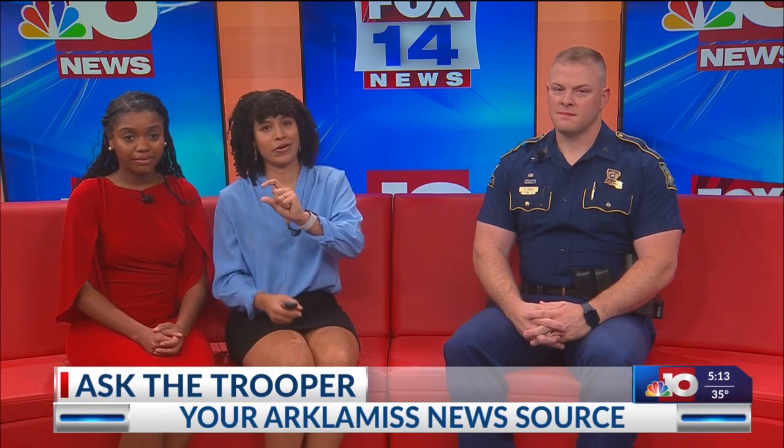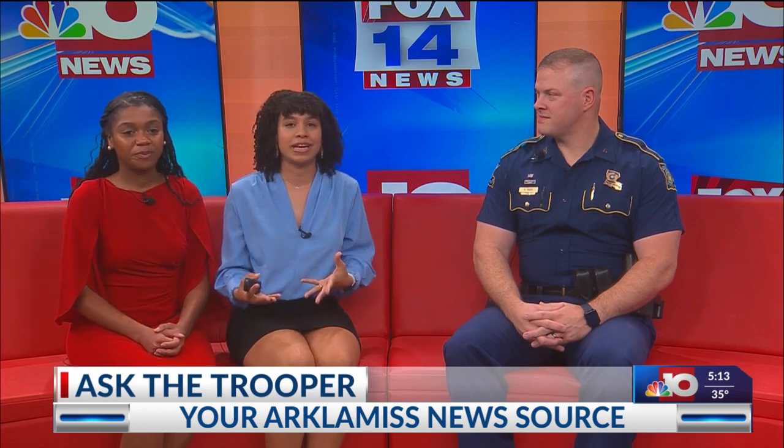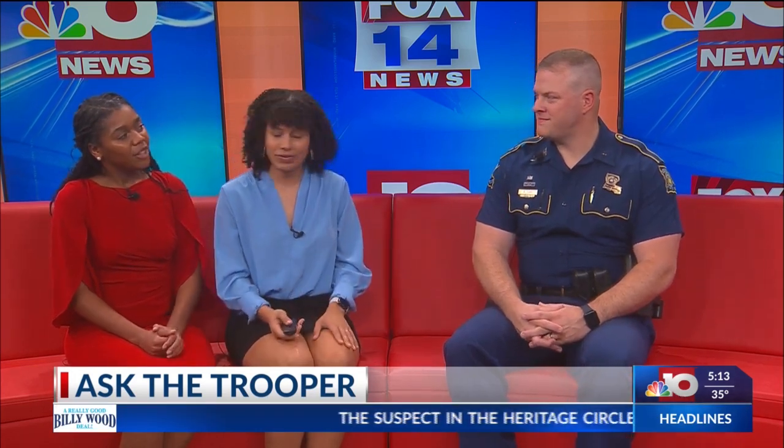It's time for another edition of our Ask the Trooper segment where we are joined by Trooper Ryan Davis with Louisiana State Police. He talks to us about some safety things and different topics. Today, you might have been seeing that little light in your car that has the tire pressure thing. So today we're going to talk about that because it is getting cold outside. What are some things we need to know about tire pressure and what should we look out for?